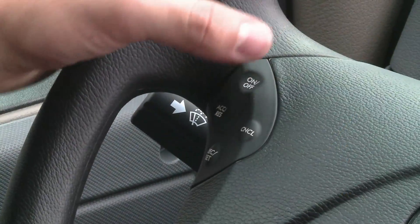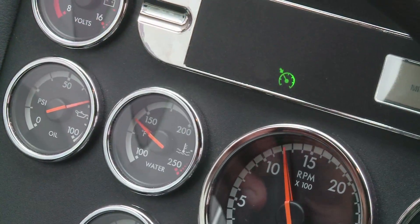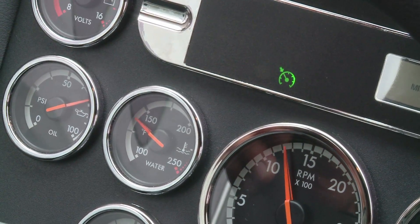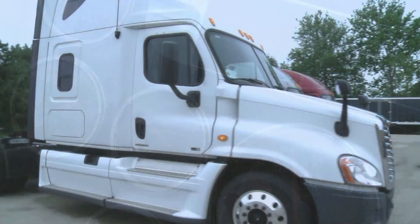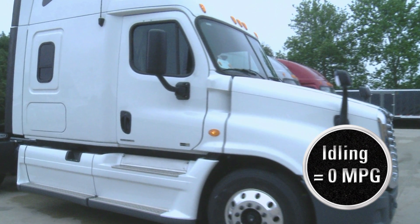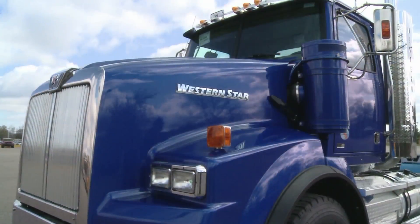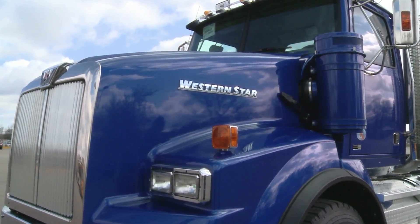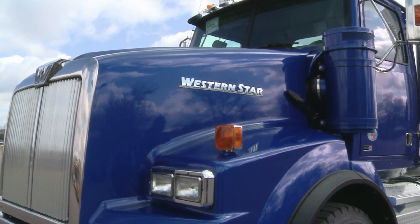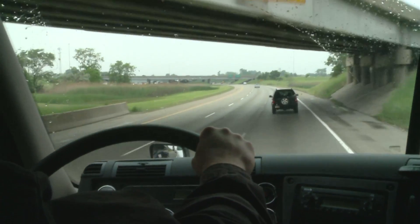Cruise control can increase your average fuel economy on a run by up to 6%. When possible, engage your cruise control at a conservative speed. An idling engine continues to burn fuel, resulting in an instant fuel economy of 0 miles per gallon. You could be burning over a gallon of fuel per hour at idle, as well as causing unnecessary wear and tear on your engine.